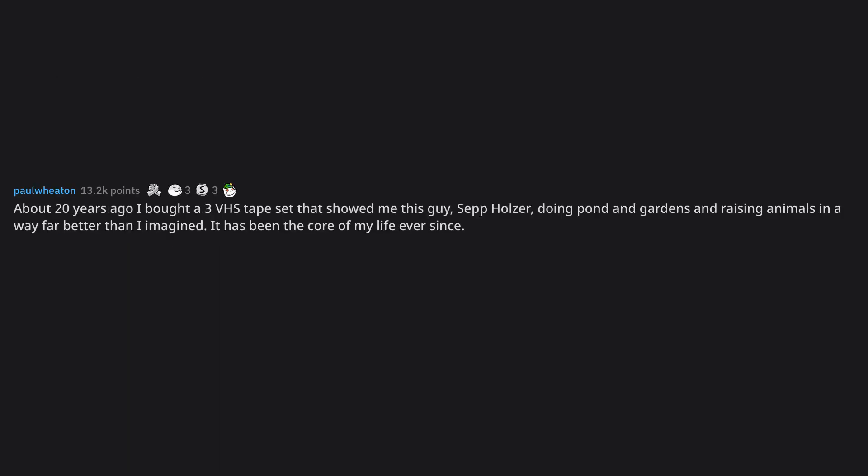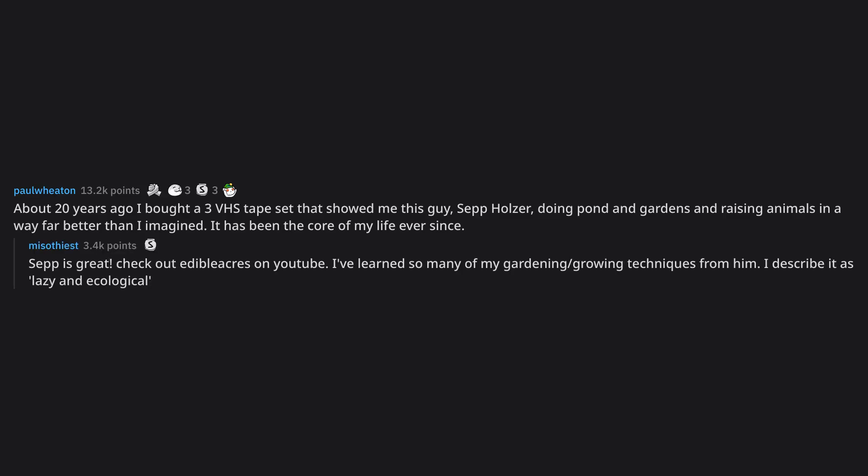About 20 years ago I bought a 3-VHS tape set that showed me this guy, Sepp Holzer, doing pond and gardens and raising animals in a way far better than I imagined. It has been the core of my life ever since. Sepp is great — check out Edible Acres on YouTube. I've learned so many of my gardening and growing techniques from him. I describe it as lazy and ecological.